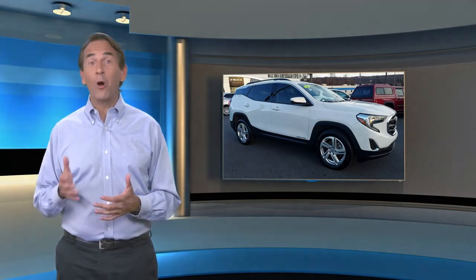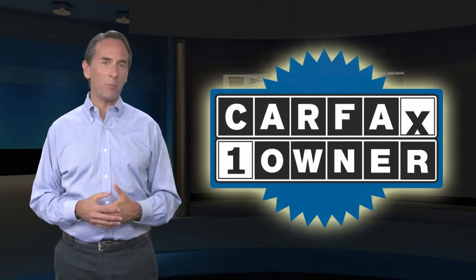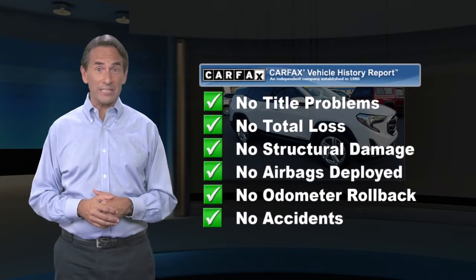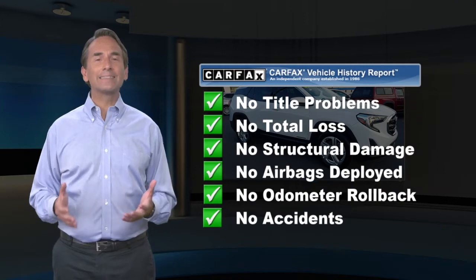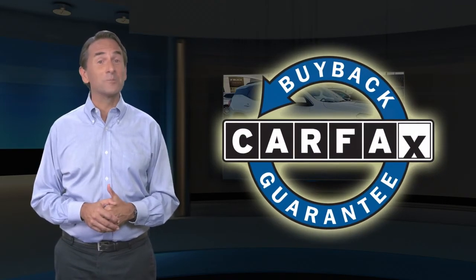Feel confident in this Carfax verified one owner vehicle with the Carfax Vehicle History Report. Find this complimentary Carfax Vehicle History Report online or contact the dealership. This vehicle qualifies for the Carfax Buyback Guarantee.